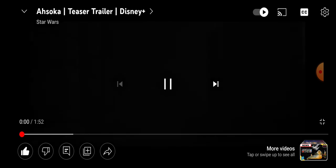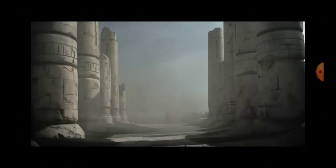Hey guys, Zack aka Star Wars Uncovered here, and today we are gonna break down the Ahsoka teaser trailer. I have just watched this in full before making the video, so I'm gonna watch it with you guys and then break it down a little bit. So here we go.